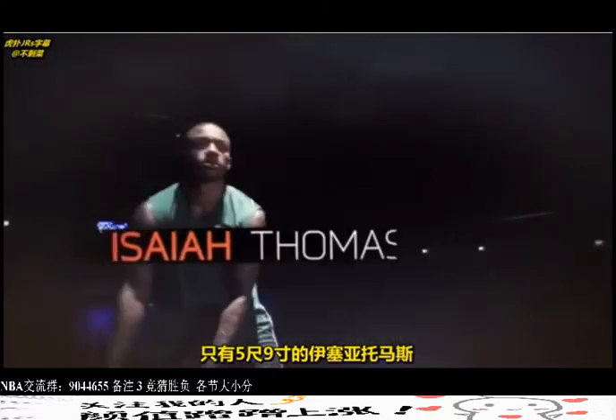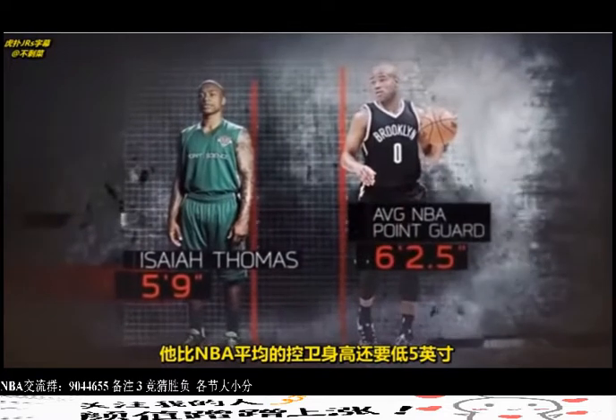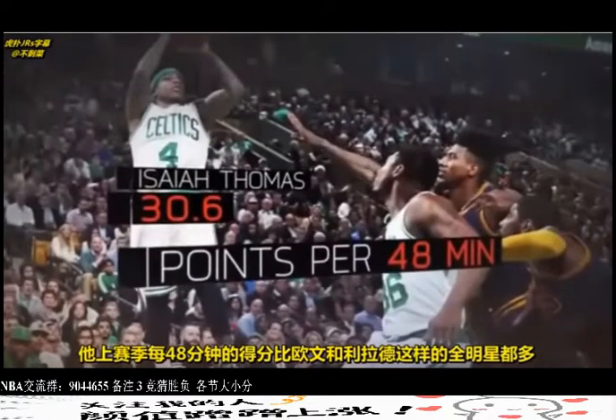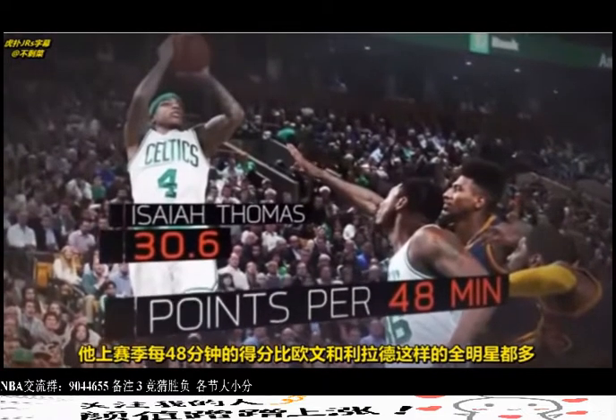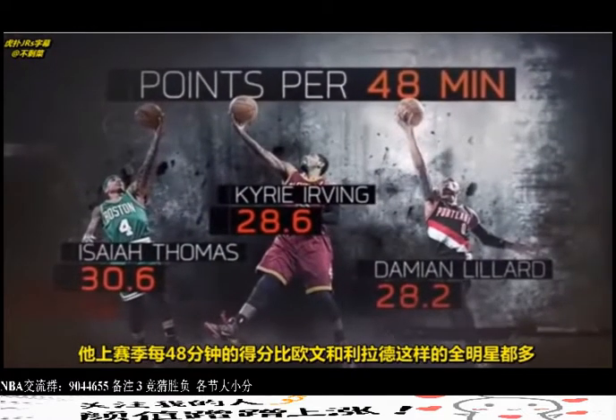At 5'9", Isaiah Thomas is more than five inches shorter than the average NBA point guard. But despite his size, he scored more points per 48 minutes last season than all-stars like Kyrie Irving and Damian Lillard.